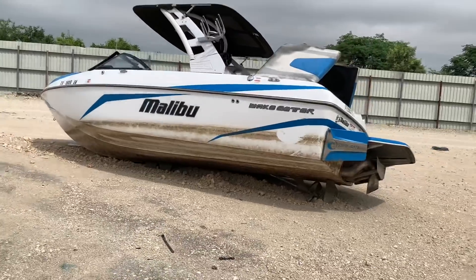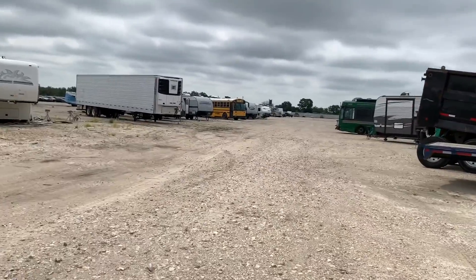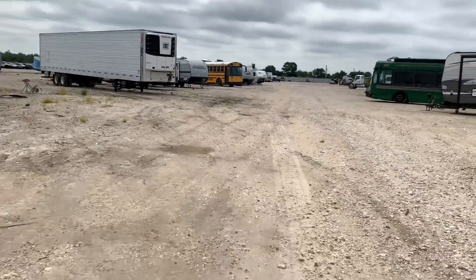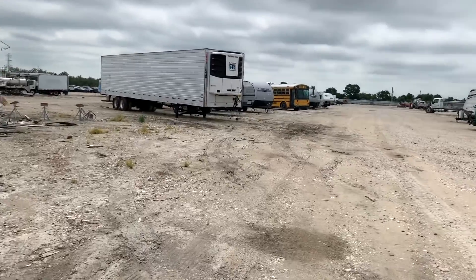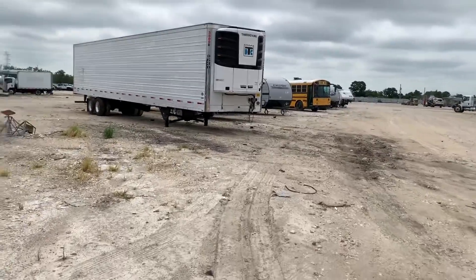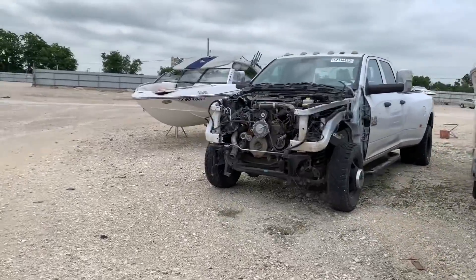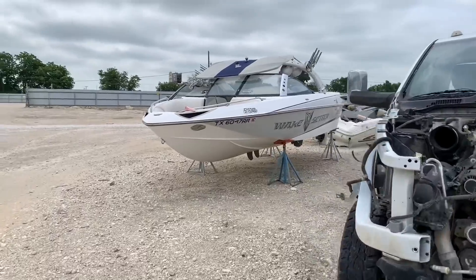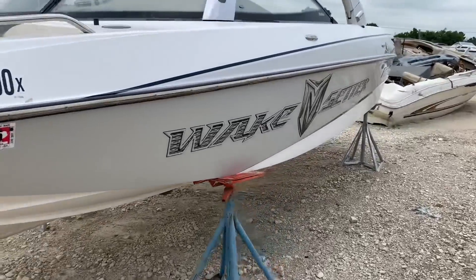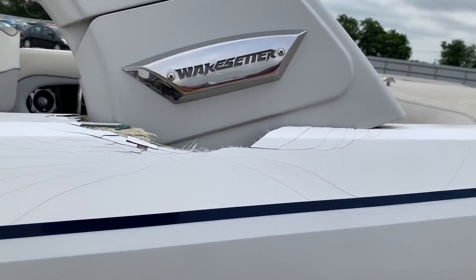There was also another Malibu that I wanted to see, so let's go check that out — probably going to be going for another auction shortly, so I'm not going to be dumping my entire life savings into the VLX. All right, we're coming up to the next Malibu Wakesetter — it's a little bit older version, but at least this one's on stilts. It looks fairly decent until you look up here.